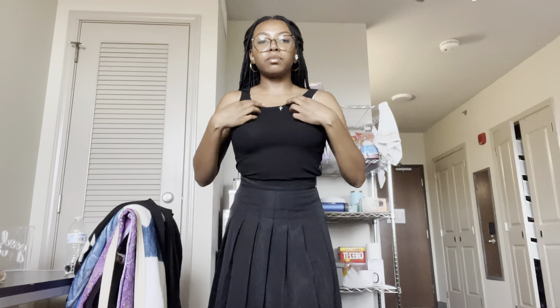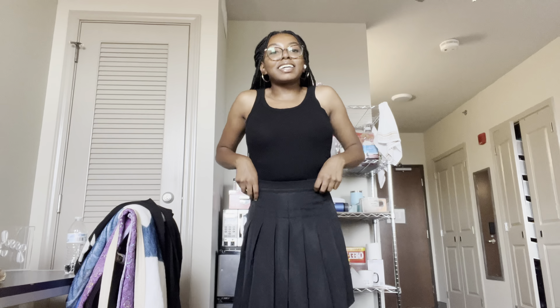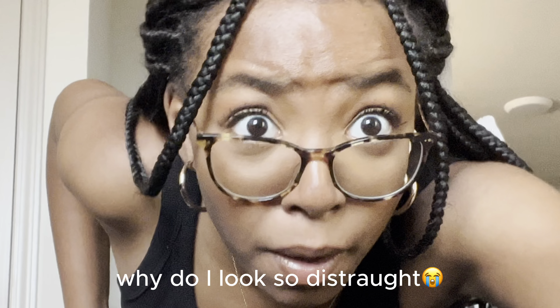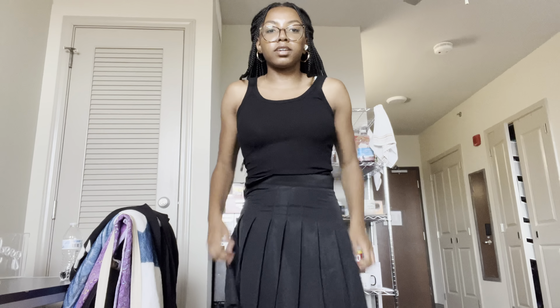First up is a skirt. It's cute, but I think it's a size too small — I got a four. I'm not sure I'm comfortable with it being that short and it's tight too. I do like the shape of it and I would just get a six, so this is probably going back. Although I just thought about it — I could wear this with like some knitted stockings and it probably wouldn't look that bad.